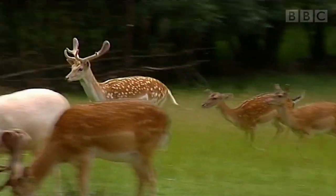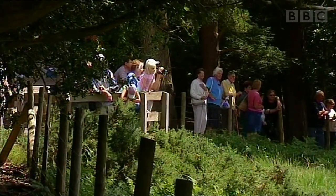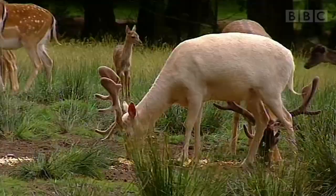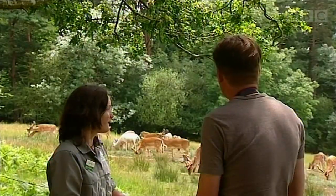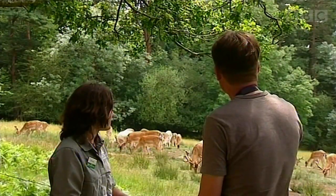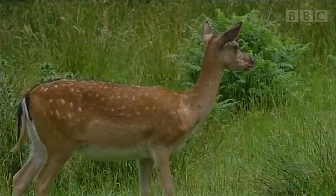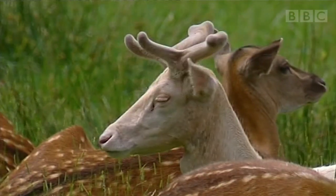The deer are fed each day during the summer, which is a rare opportunity to get close views of these normally shy animals. Watching over the herd is Sally Wood. These are all fallow deer, with a range of coats — the traditional tan and spots, but also some dark and light ones too.